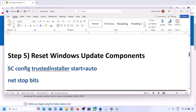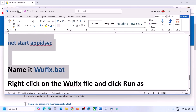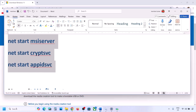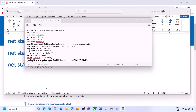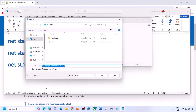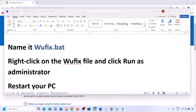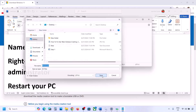The next step is to reset Windows Update components. Copy all the commands provided in the video description and paste them into Notepad. Then go to File and click Save As. Name the file 'wufix.bat', set Save As Type to All Files, and set the location to Desktop. Click Save.